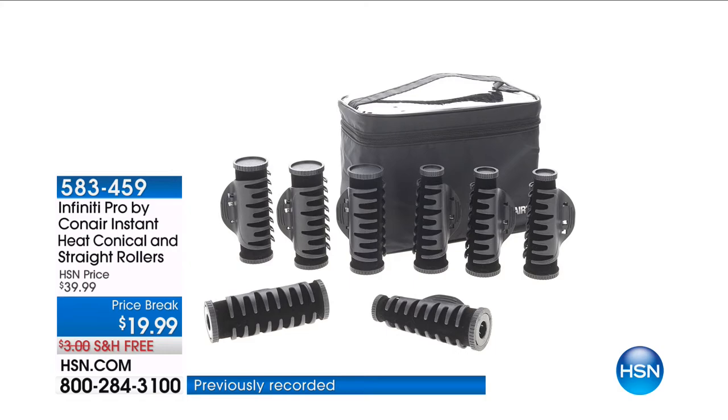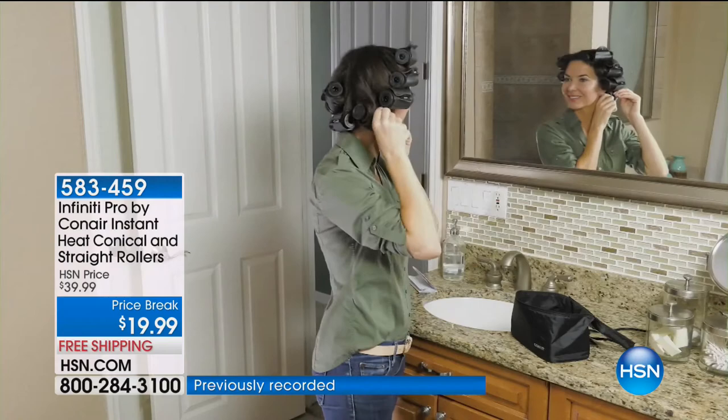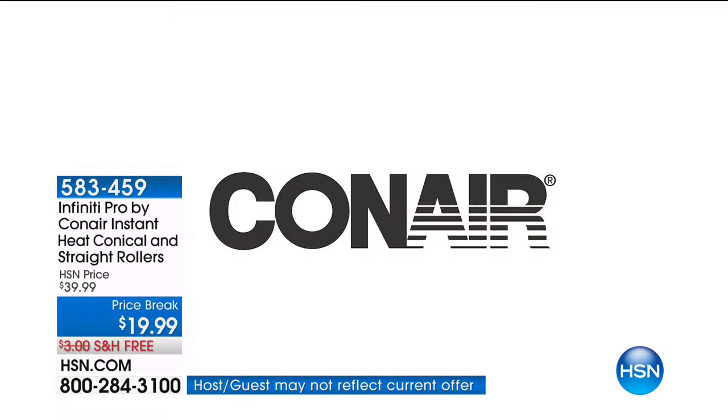Are you looking for fabulous hair with bounce, volume, and curls galore that are not complicated? We have the Con Air Infinity Pro — instant heat conical and straight rollers. You pop them in your hair, let them out, and you have big, bouncy, luscious gorgeous curls with body, texture, and bounce. Because these are different shapes and sizes, you'll have that texture where it looks natural and not too tight — really modern and contemporary.